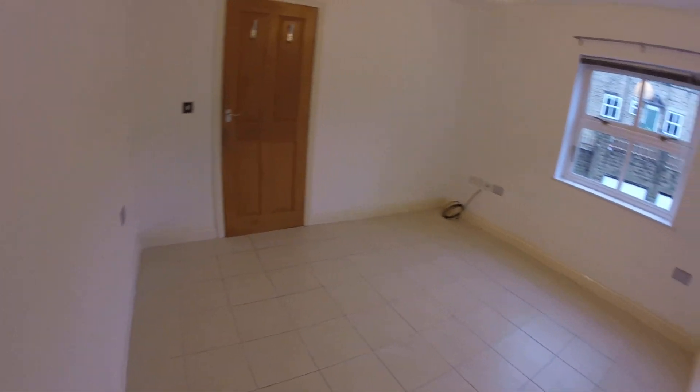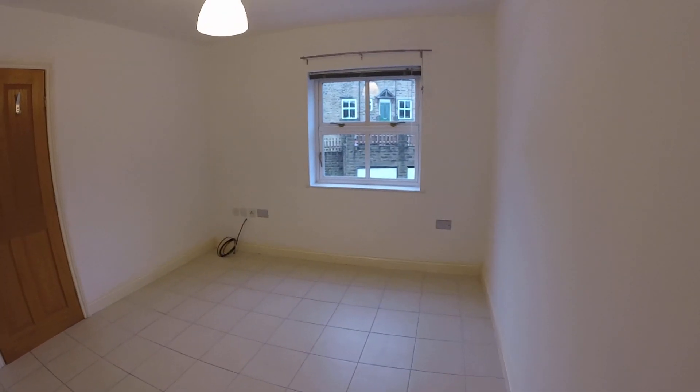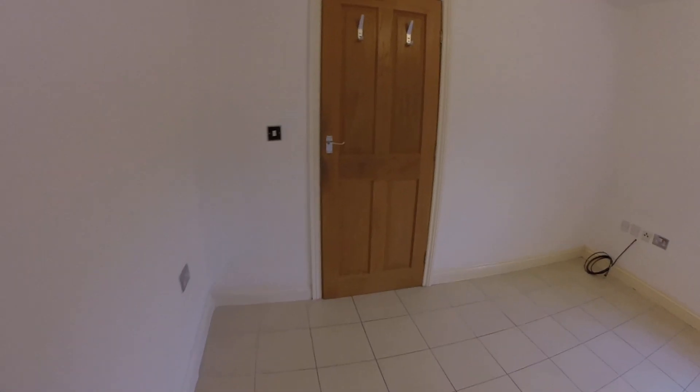Up again to bedroom three. One thing I haven't mentioned is underfloor heating - everything's underfloor heating here, you'll notice there are no radiators around, which is nice, you get a nice ambient temperature. So that's your last bedroom, again a double.